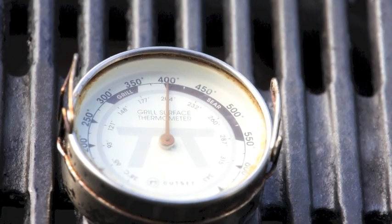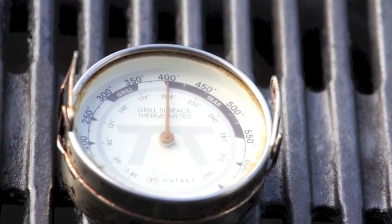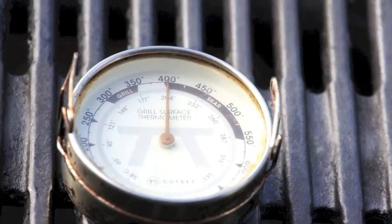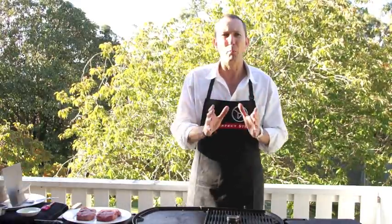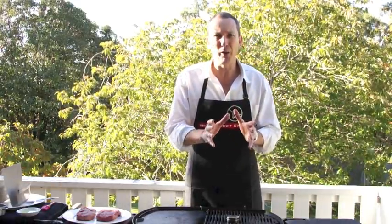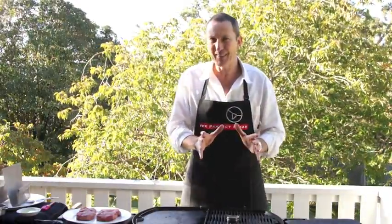Our grill temperature is up to 400 degrees Fahrenheit — 200 degrees centigrade — and we're ready to start cooking. Let's summarize: today we're cooking our one-inch steaks to a medium rare. We've got our grill temperature as close to 200 as we can get it and we're cooking our steaks for seven minutes. Let's get started.